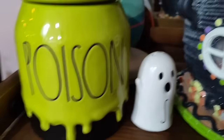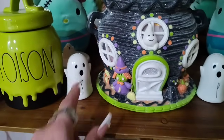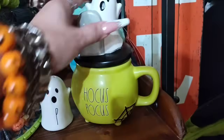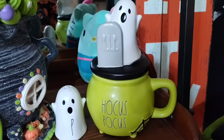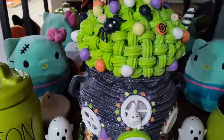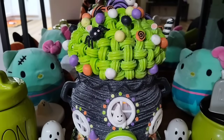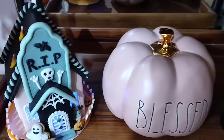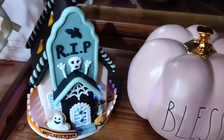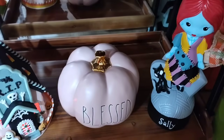Coming down here we have my Poison by Rae Dunn. Then I just use the salt and pepper shakers because they are ghosts. I put him on there — a ghost with the R.I.P. And in the back we have Frankenstein Hello Kitties. I'm going to turn the lights off so you guys can see. This one I think I bought this year. And then we have Blessed by Rae Dunn. And we also have Sally McSally.